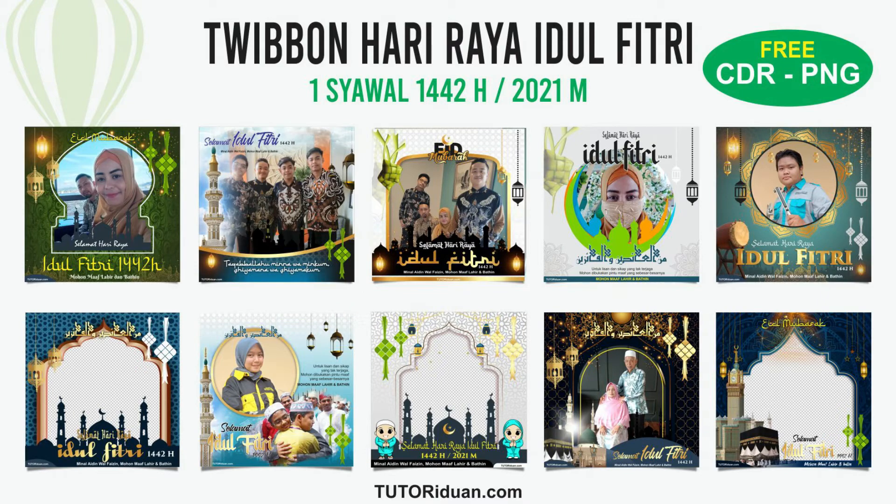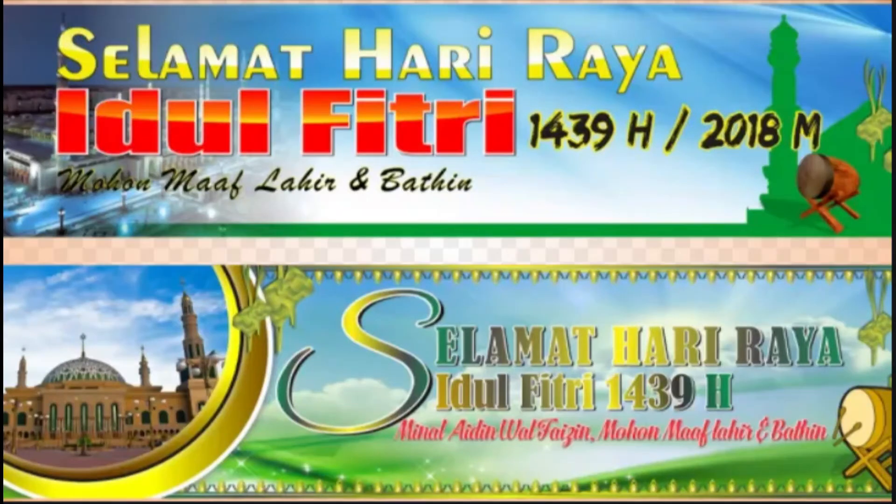Fourth, it offers blank image posters and banners that users can modify and add any desired text. Fifth, these posters or banners can then be used to spread wishes for this festival and easily be sent to others. Sixth, Tutoriduan.com Idul Fitri 2021 offers various appealing designs and posters in various formats and qualities.